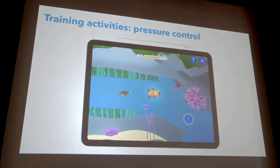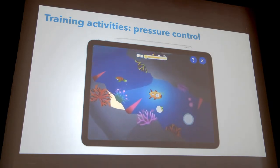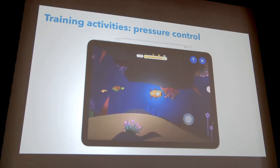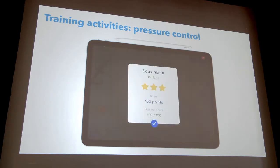Another game developed with therapists targets the control of pressure. This is particularly interesting because pressure is a very central aspect of writing — as shown in our research — but it's almost impossible to train on paper. In this game, as soon as you put your finger on the screen of the tablet, the submarine moves to the right by itself. The depth of the submarine is controlled by the pressure applied on the pen: the more you press, the deeper it goes; the less you press, the higher it rises. The goal is to constantly adapt the pressure to avoid obstacles. There are also bonus turtle eggs at strategic locations — grabbing them frees a baby turtle. It's very fun, and it's important to make games enjoyable because children with handwriting difficulties hate to write but like to play — they learn handwriting while having fun.